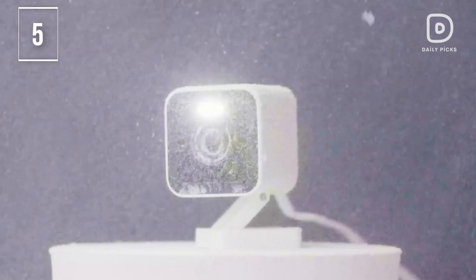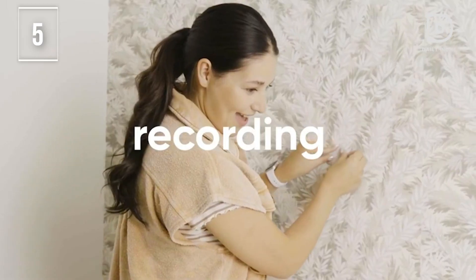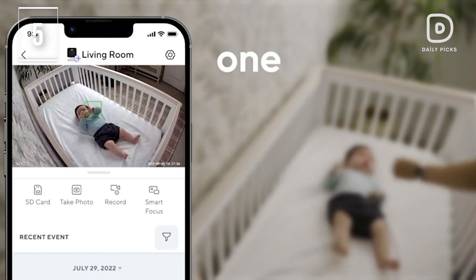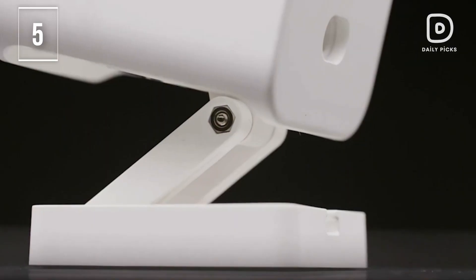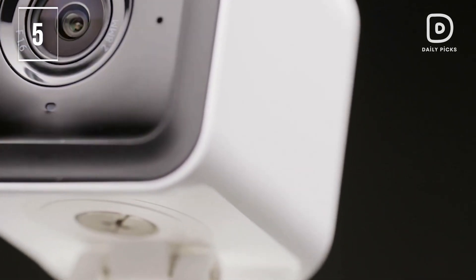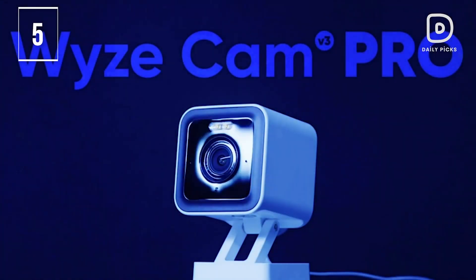Voice assistant compatibility works seamlessly with Alexa and Google Assistant. Receive alerts and use voice commands to check and manage your devices. Create schedules and automations easily in the Wyze app. Enhance your home security setup with the versatile and powerful Wyze Cam V3 Pro, designed for both indoor and outdoor use, and it comes at a budget cost.